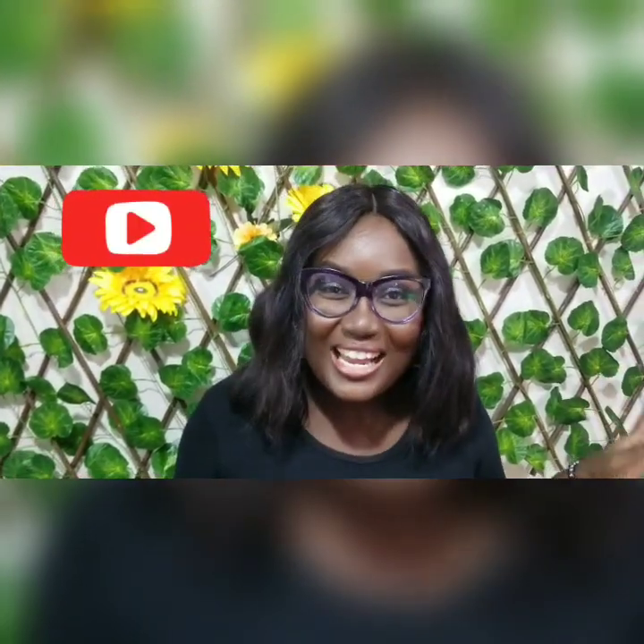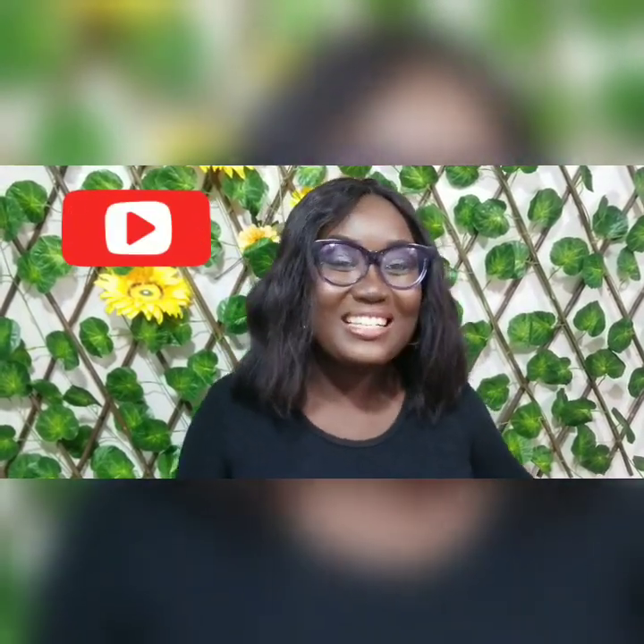Hi guys, I'm super excited to be back. I'm back in New York. I'm excited because it's her birthday. Yay!